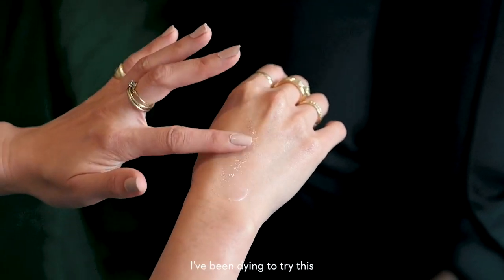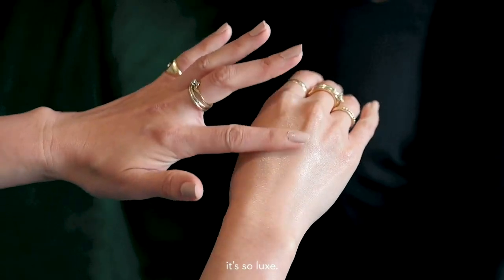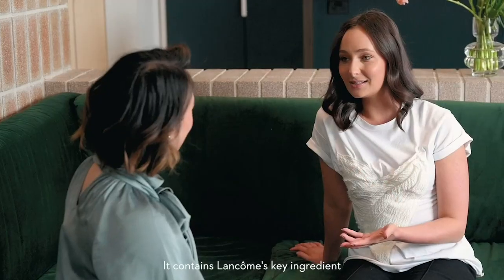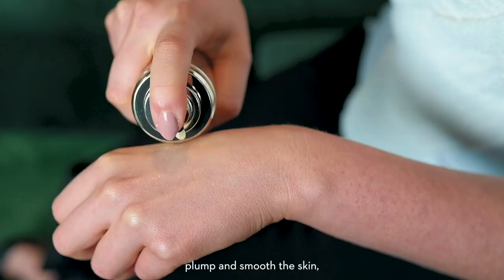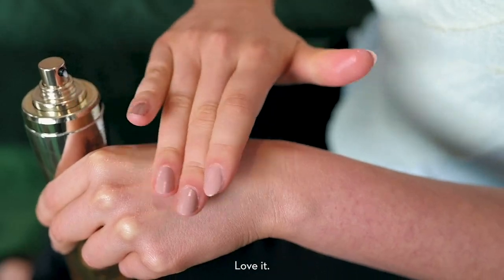I've been dying to try this and I absolutely love the texture. It's so luxe. Lancôme's absolute range is so sensorial. It contains Lancôme's key ingredient, which is the perpetual rose, which works to really hydrate the skin, plump and smooth the skin, smooth out any fine lines and wrinkles. Does everything for you. Love it.